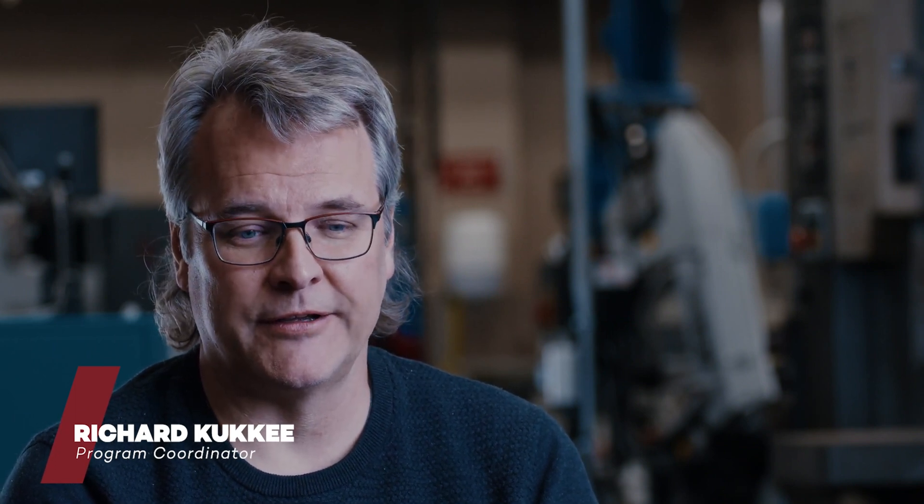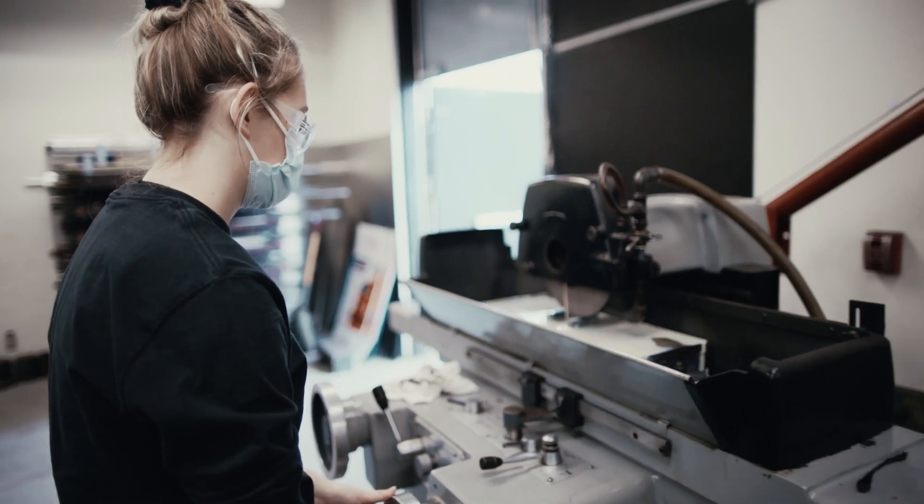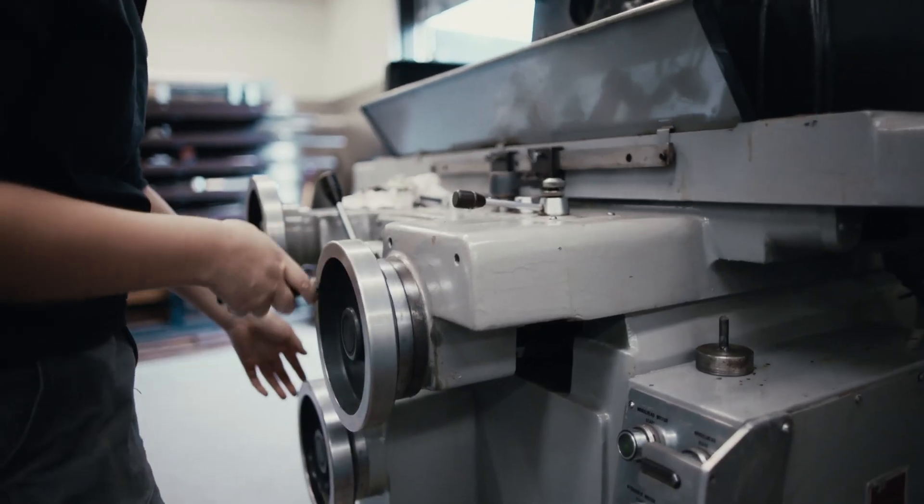The mechanical engineering program, mostly in terms of the trade side, is millwrighting, although we do have students go into pipe fitting, machinists, and the occasional welder, but mostly the millwrighting is their area of focus.